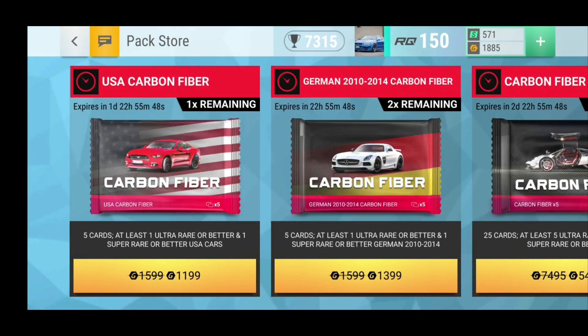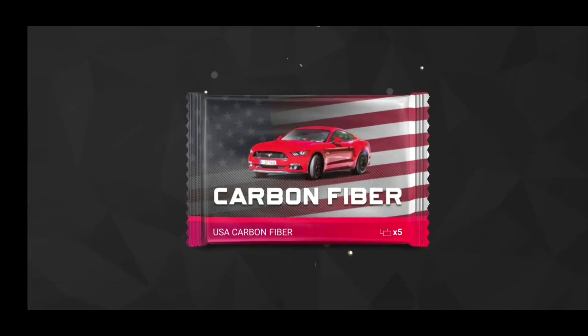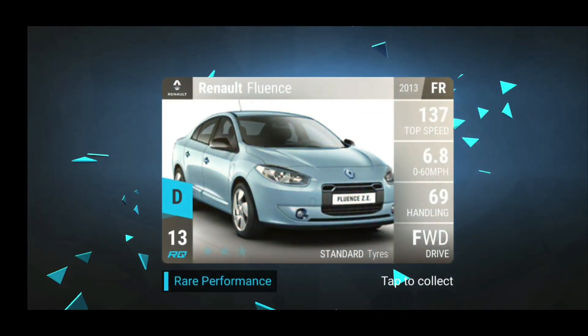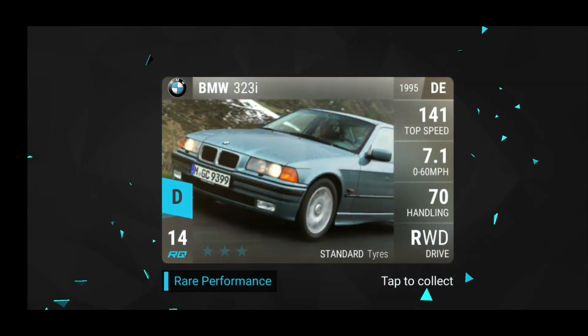That's actually one of the cars I am not complaining about getting out of a carbon fiber pack, even though it's ultra rare and not even 22RQ, because it is a really, really good off-roader. Let's see what we have here. We have the Honda Legend, we have the Renault Fluence, the BMW 323. So nothing special in the first three cars, only rares.